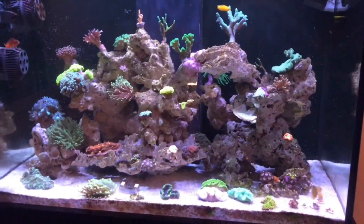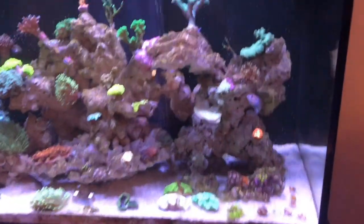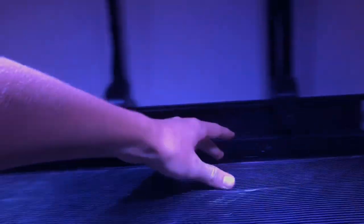I had an old tank — it was a Red Sea Max 130. With this tank here, all the filtration is in the little tank below, but with the Red Sea Max, the filtration has a compartment that goes along the whole back of the tank and all the filtration is in there.